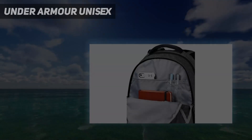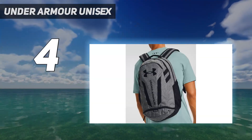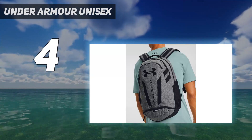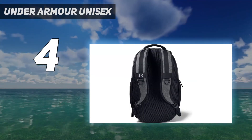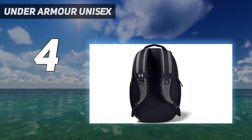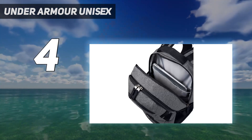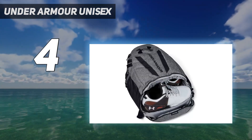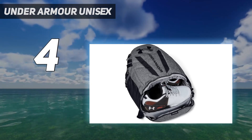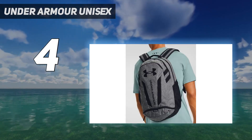Coming in at number 4: Under Armour Unisex. While the brand may be synonymous with purpose-built athletic equipment, we found the Under Armour Hustle 5.0 is a school backpack with universal appeal. Not only is it large, with plenty of organizational features to safely accommodate a full kit of classroom essentials, including a fleece-lined laptop sleeve and accessory pocket for delicate items, but we also found it well-balanced and softly padded even under relatively heavy loads.